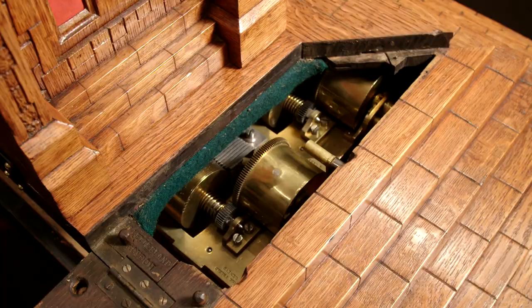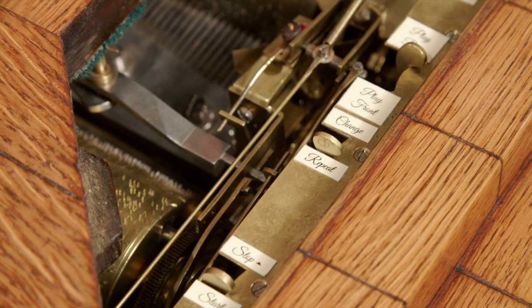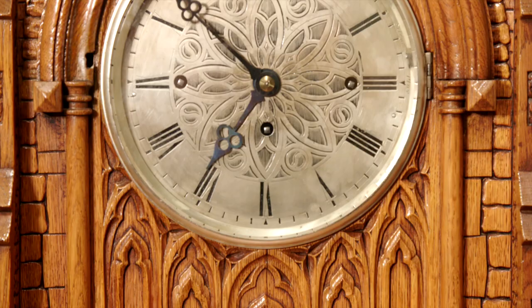The firm built the intricate dual-cylinder piano-mandolin musical movements located inside the plinth. The mechanism plays eight songs, or airs, on each of its lever-wound cylinders, which were specifically designed to produce the incredible high-quality sound for which Nicole Freyr boxes are renowned.